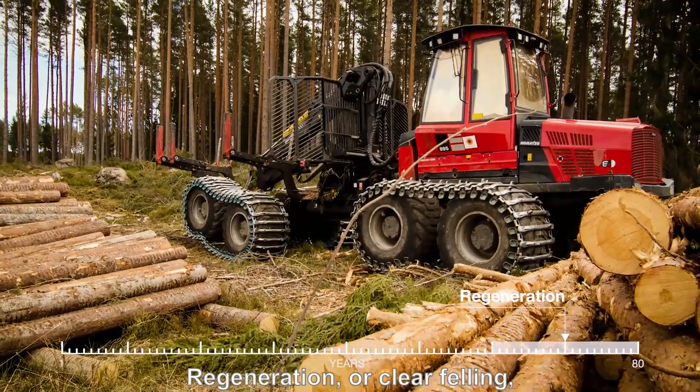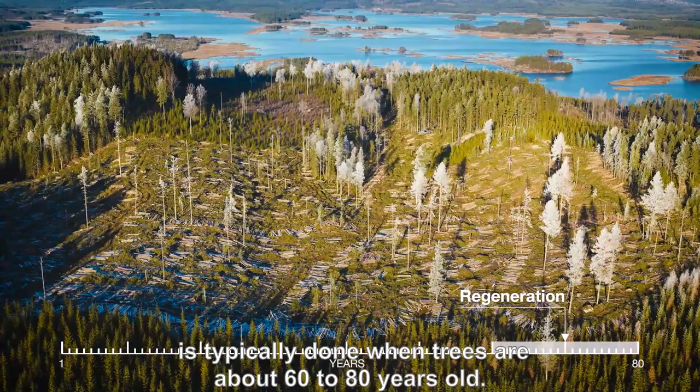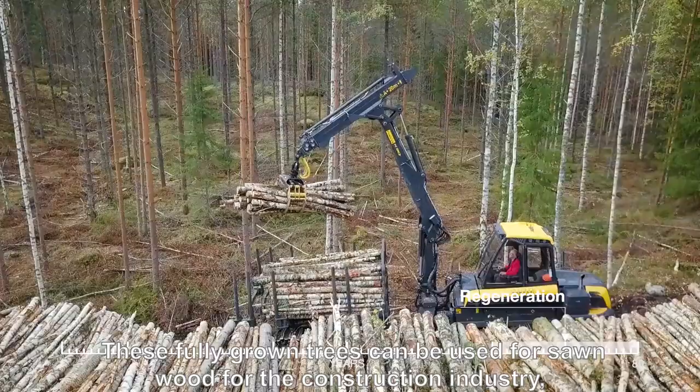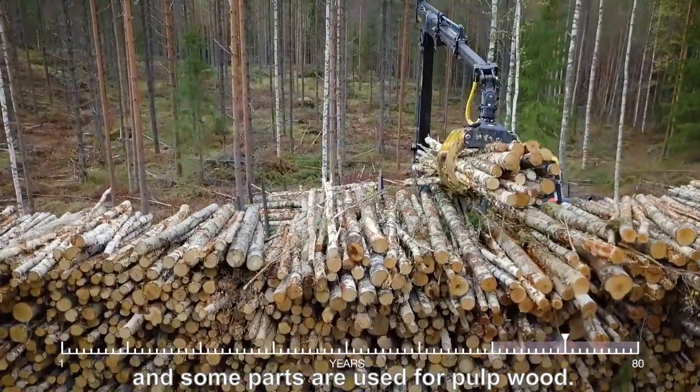Regeneration, or clear felling, is typically done when trees are about 60 to 80 years old. These fully grown trees can be used for sawn wood for the construction industry, and some parts are used for pulpwood.